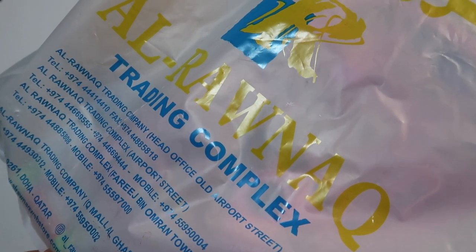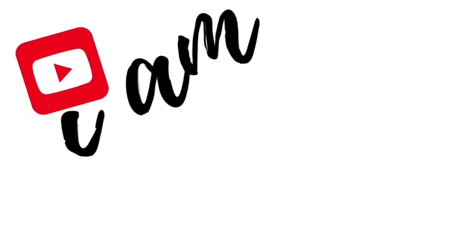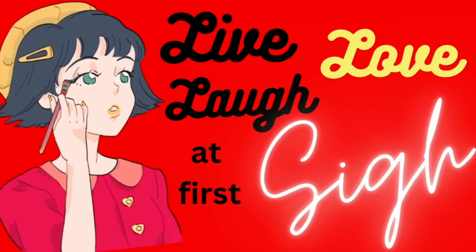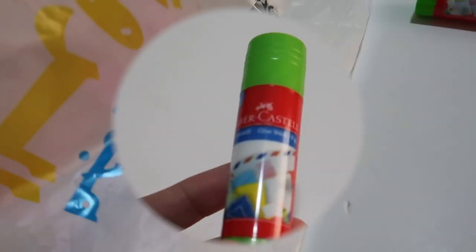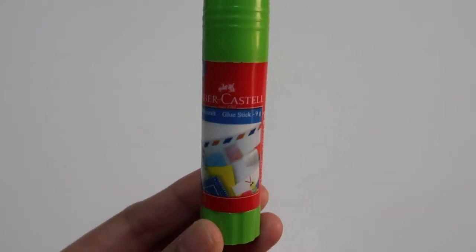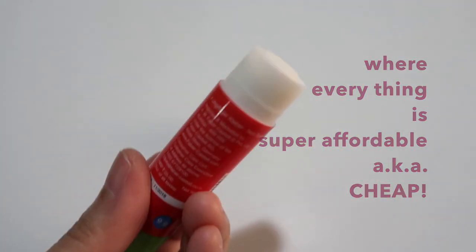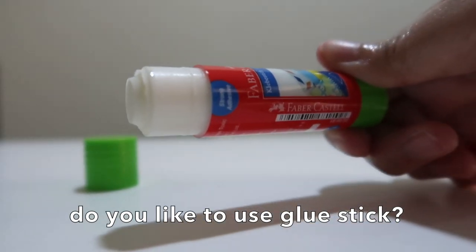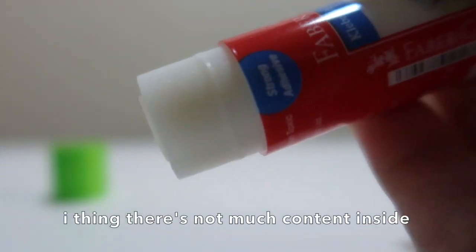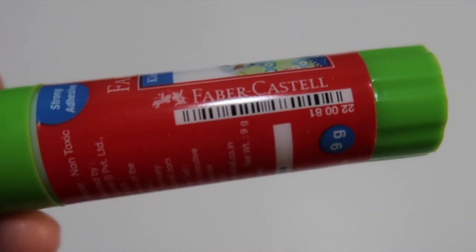These are the items that I bought at Alrenak Trading. Let's begin with the smallest one. This is a Faber-Castell glue stick. The barcode is so cute — so thin.